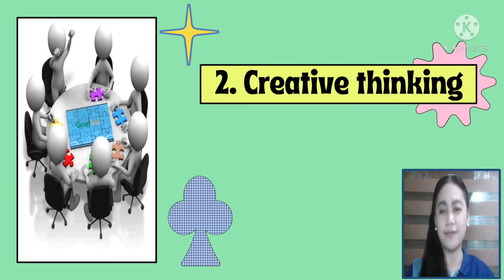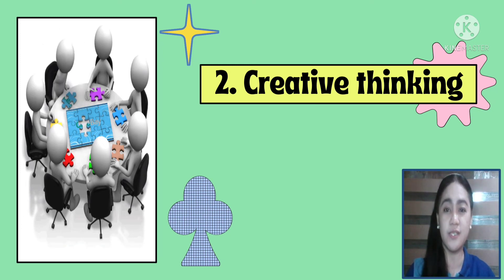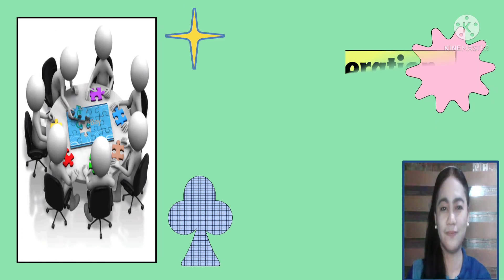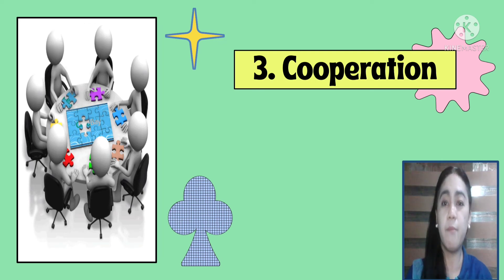Number two is creative thinking. With the ability to think creatively and outside the box, employees are more likely to come up with unique and innovative solutions to obstacles they encounter. Number three is cooperation. Cooperation and teamwork facilitate communication by fostering an atmosphere of mutual support in which each member of the team feels supported by the other members. It increases the feeling of solidarity.